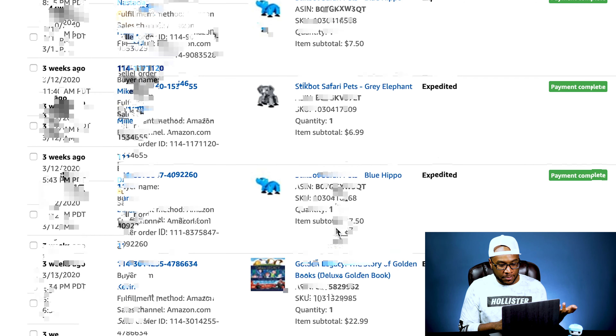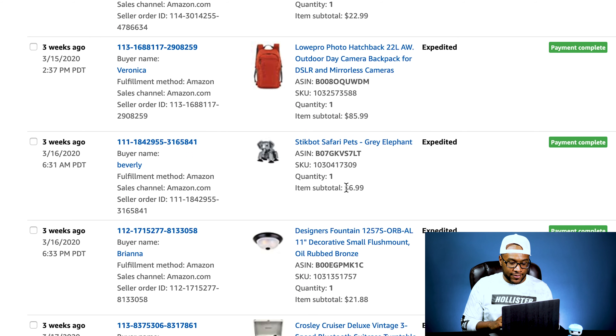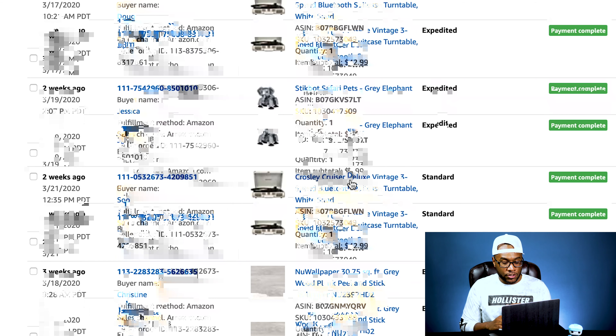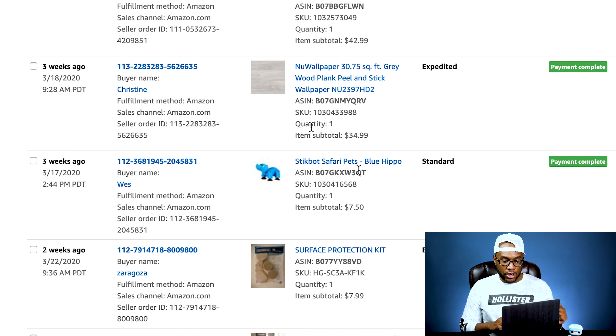We sold three more Stick Bots. We sold a book for $22.99 — also on one of the box pallets. We sold a LowePro Photo backpack, the orange one, for $85.99. We paid between $12 and $15 for it. Another Stick Bot sold. We sold another light fixture for $21.88. We sold a Crosley turntable — we had about six of these, paid between $10 and $12 apiece on an electronics pallet. Another Stick Bot, another Crosley for $42.99.